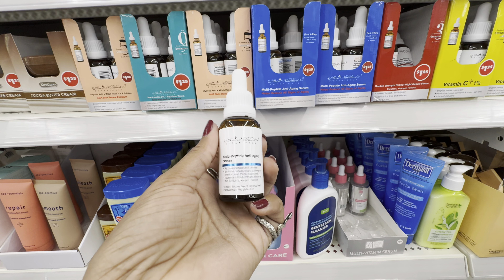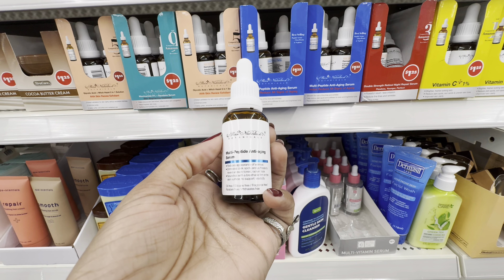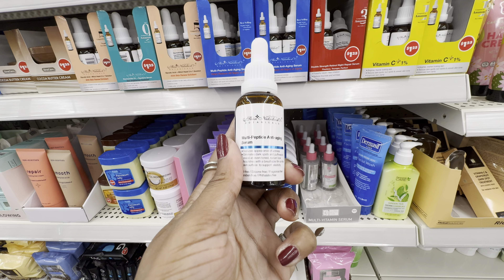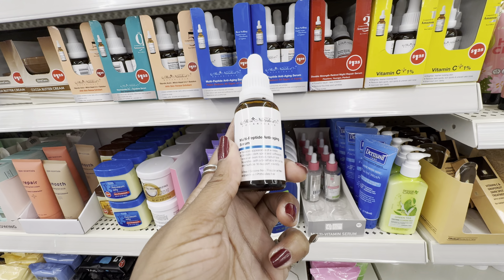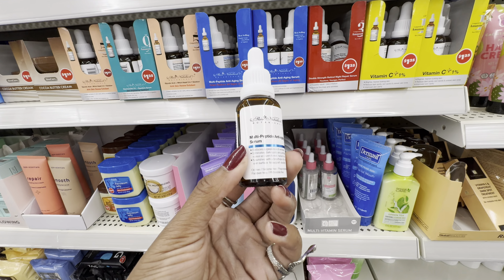This one here is totally going to be their best seller — their Multi-Peptide Anti-Aging Serum. This is reminding me of The Ordinary Multi-Peptide Serum. It's designed to reduce the appearance of wrinkles, eliminate dark spots and puffiness, and nourish with a breathable film on the skin surface to support elasticity. I think I'm also going to try this one.